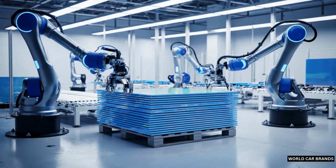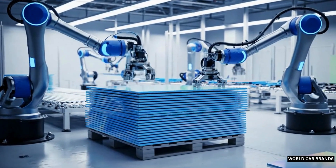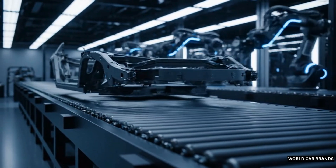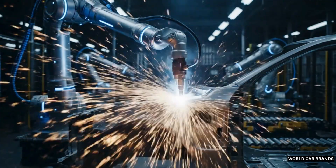Next, hundreds of robotic arms weld the frame together, each spark a mark of strength. The car's skeleton moves along the assembly line, checked at every stage for accuracy. This is where raw steel begins to resemble a vehicle.